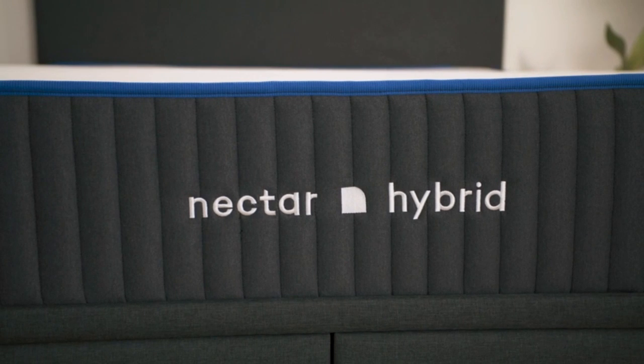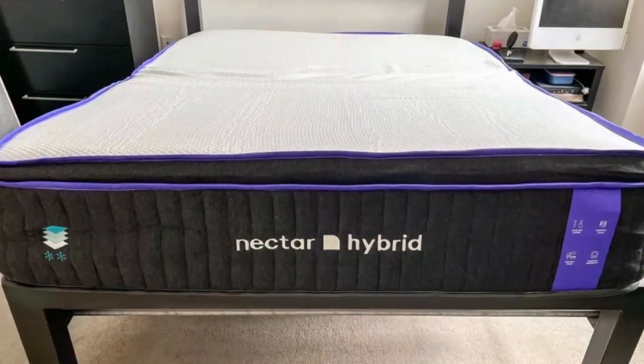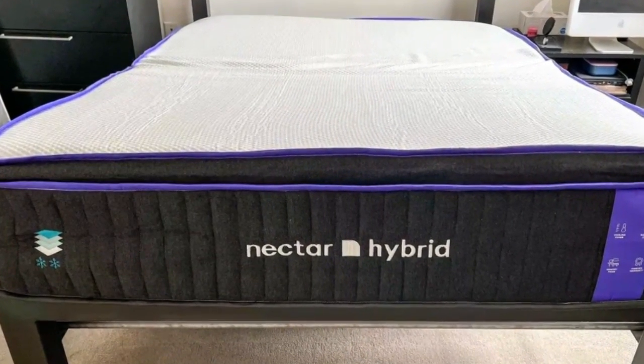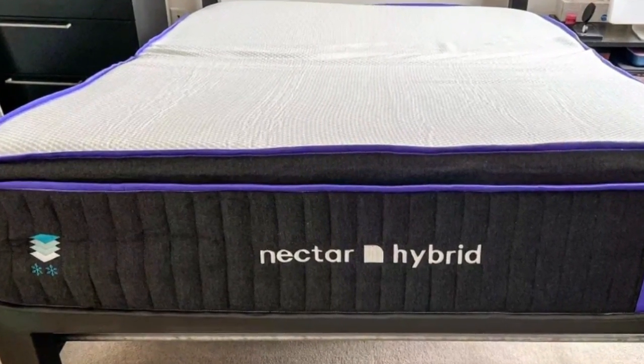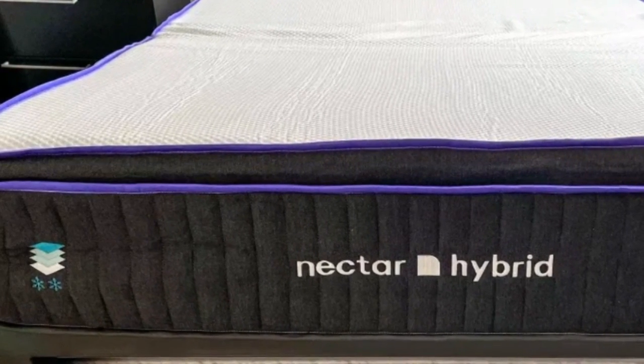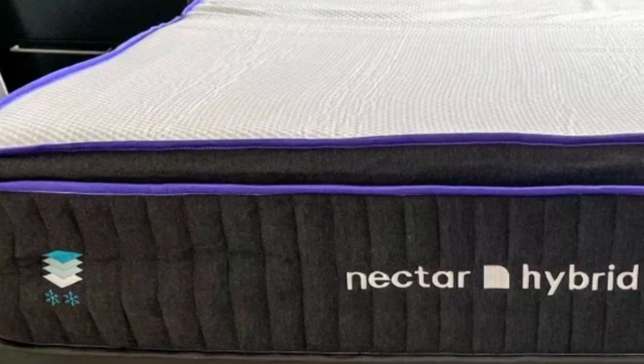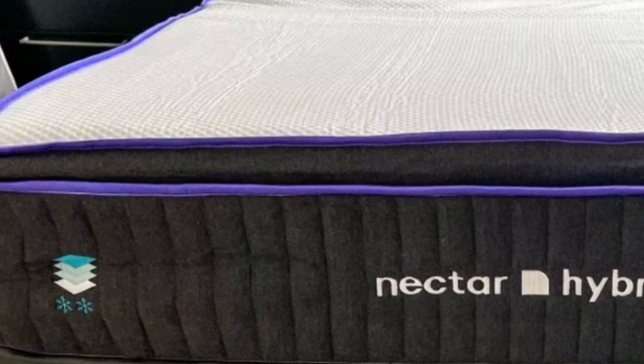Welcome to my channel. Since its establishment 10 years ago, Nectar has gained a solid reputation for its mattresses and bedding accessories. The mattress-in-a-box company ships directly to customers and offers a lengthy sleep trial and warranty. Nectar products are available online and at select physical stores.